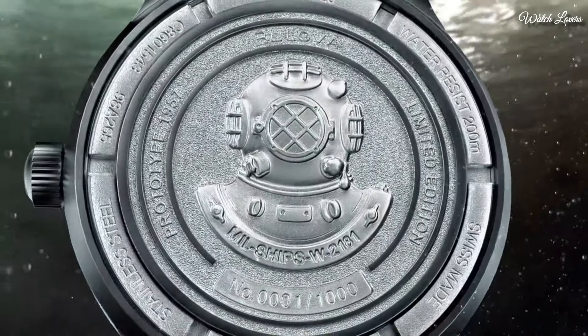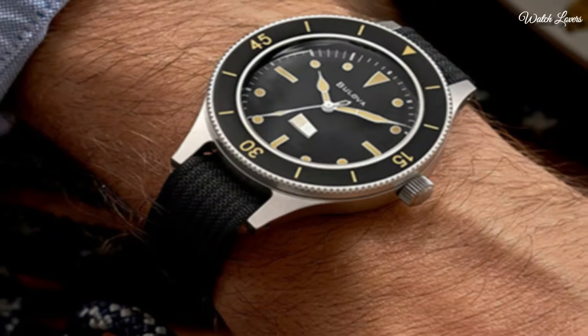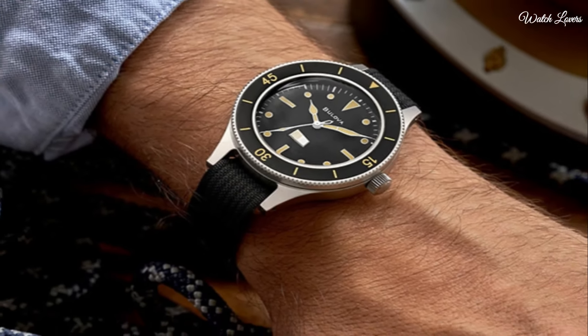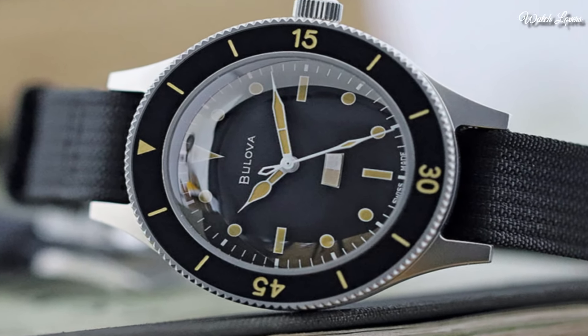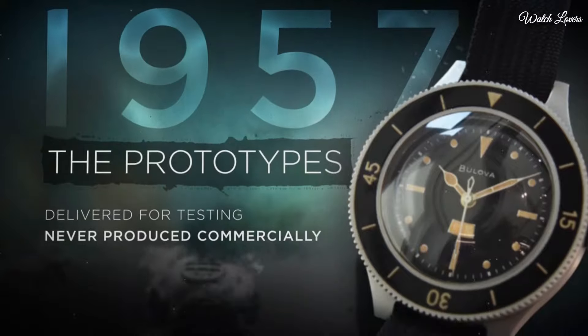The paper strip will change color should the water resistance up to 200 meters ever start to fail. Another unique feature of this watch is that the top ring will only rotate once it is pressed down.